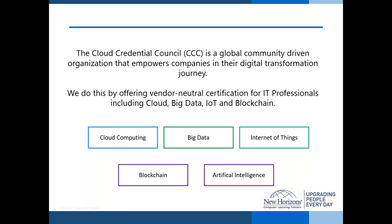The Cloud Credential Council empowers companies and individuals on their transformation journey in this digital age, offering vendor-neutral certification for IT professionals. The portfolio includes cloud computing, big data, Internet of Things (IoT), blockchain, and artificial intelligence. The CCC certification programs help IT professionals and organizations maximize the potential of their digital journeys using the latest technology to achieve a competitive advantage. We are a vendor-neutral, community-driven organization.